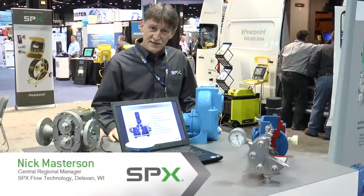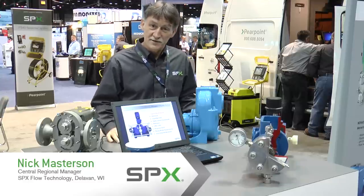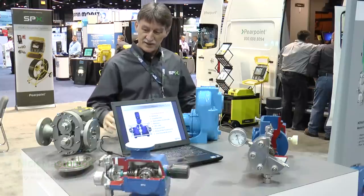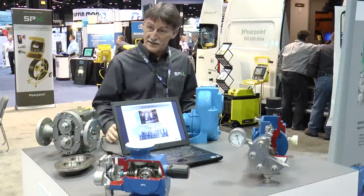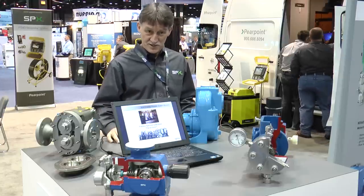Good morning, my name is Nick Masterson. I'm the Central Regional Manager for SPX Flow Technologies out of Delavan, Wisconsin. We're here at WETTECH 2013 today demonstrating a variety of liquid handling devices. I'm responsible for the pumps out of that location.